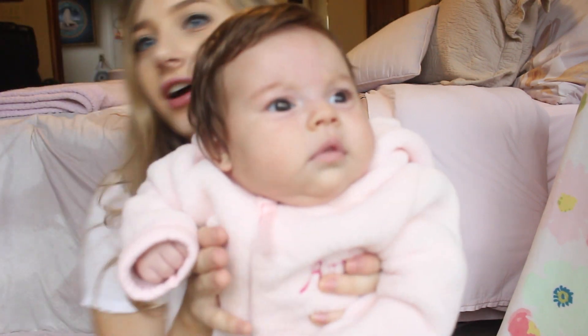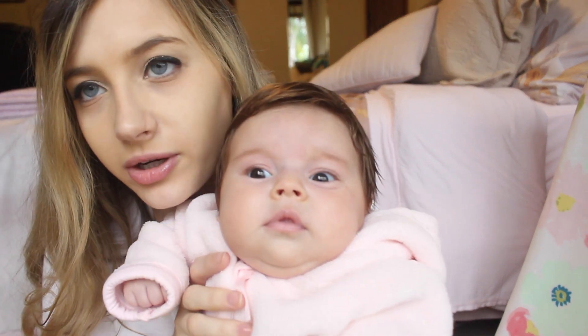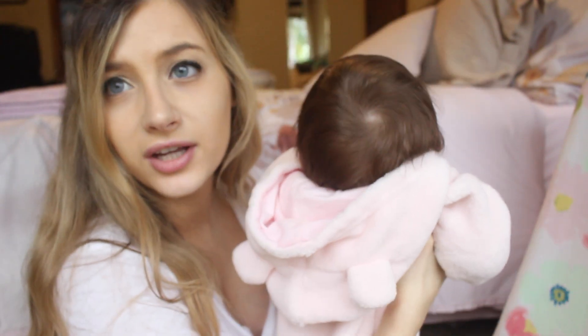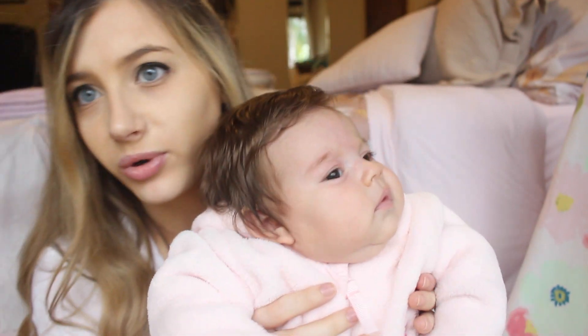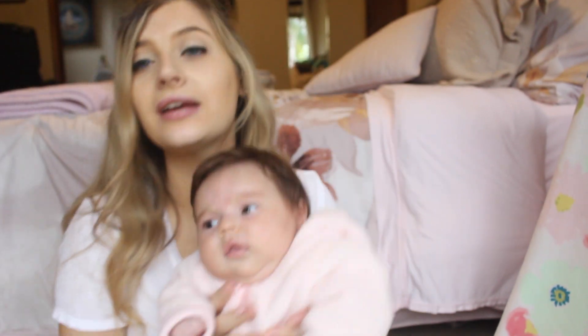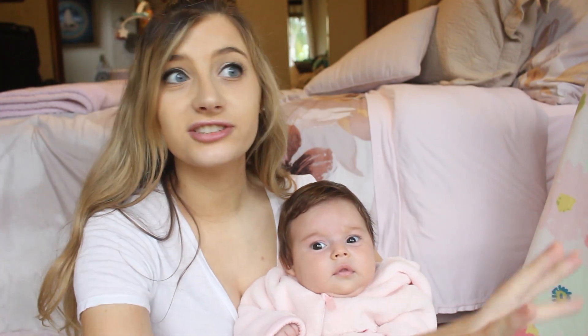Look at this face! Her eye color — they look brown on camera but sometimes in the light they look green to me. You might be able to see on her Instagram. Her hair is also getting a lot lighter — it used to be black and now it's lightening up. She's got what looks like a bald spot but her hair just parts that way naturally, just like her daddy. She looks just like him.